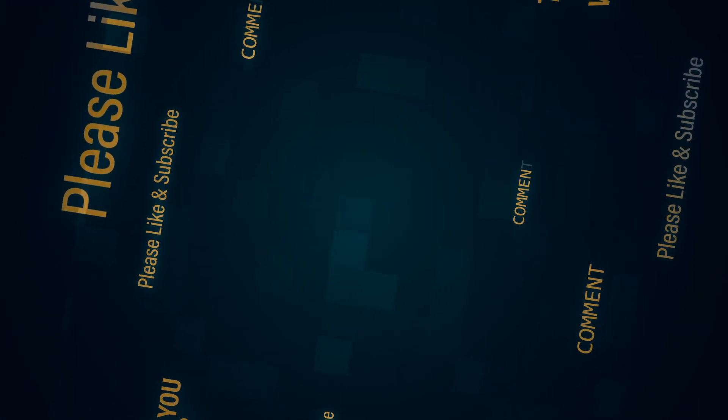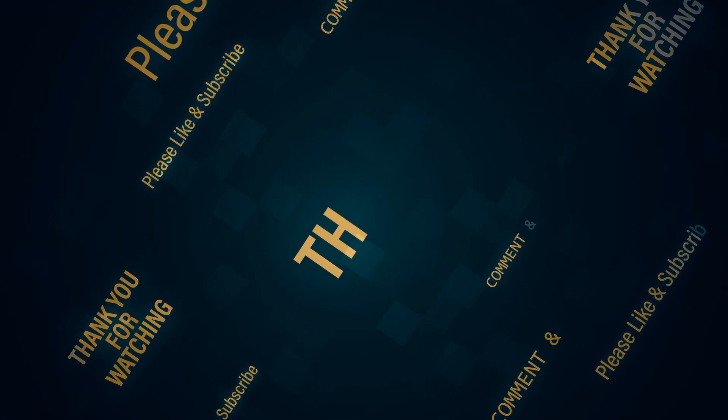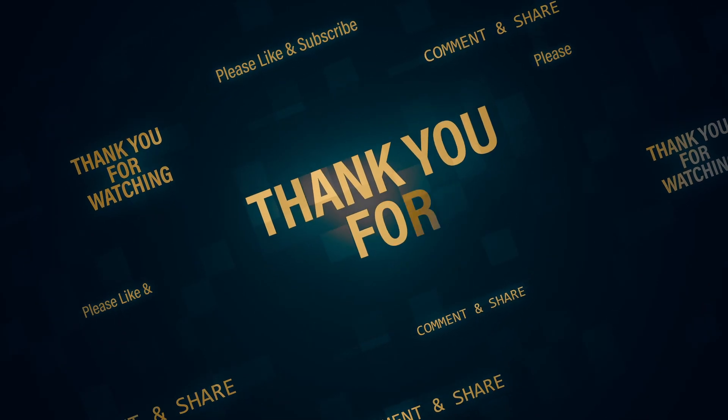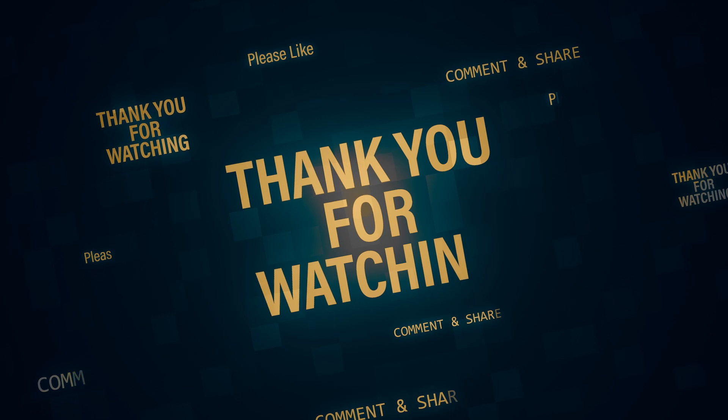Thanks again for watching. Don't forget to hit the like button if you enjoyed this video. Leave a comment if there's anything you think we should make a video on — who knows, maybe we'll do an entire video dedicated to your suggestion. I'm Scott — thanks for watching, see you again next time.